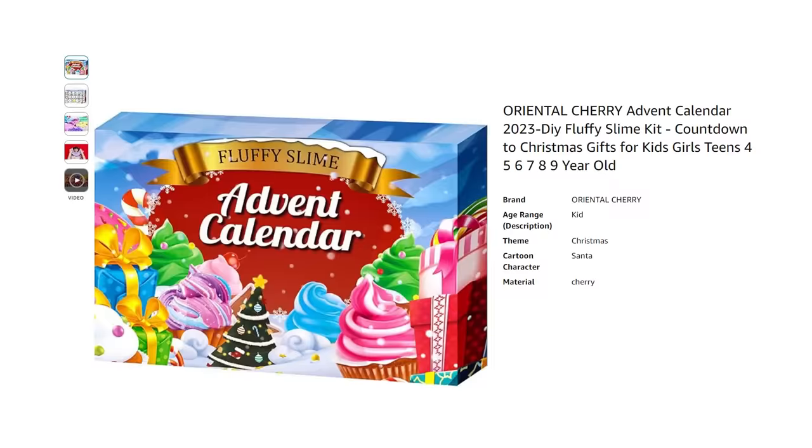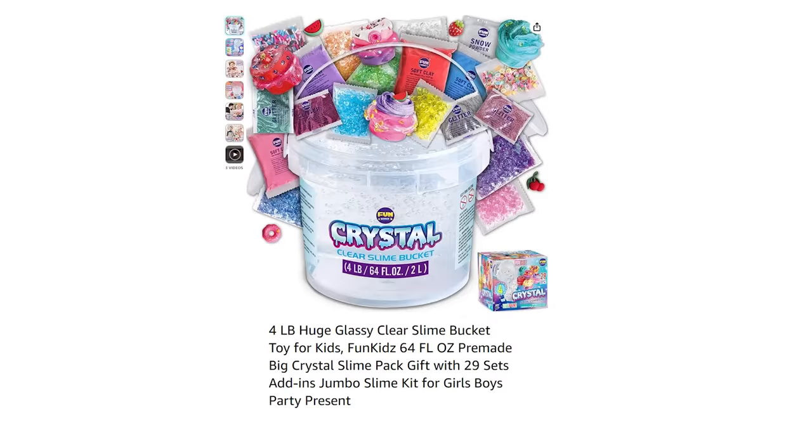If your kids enjoy slime like mine do, this slime advent calendar is a great addition to the month of December — they can get a new slime each day. Another option is this crystal slime bucket where you can add all these different fun things to it to create a unique slime.